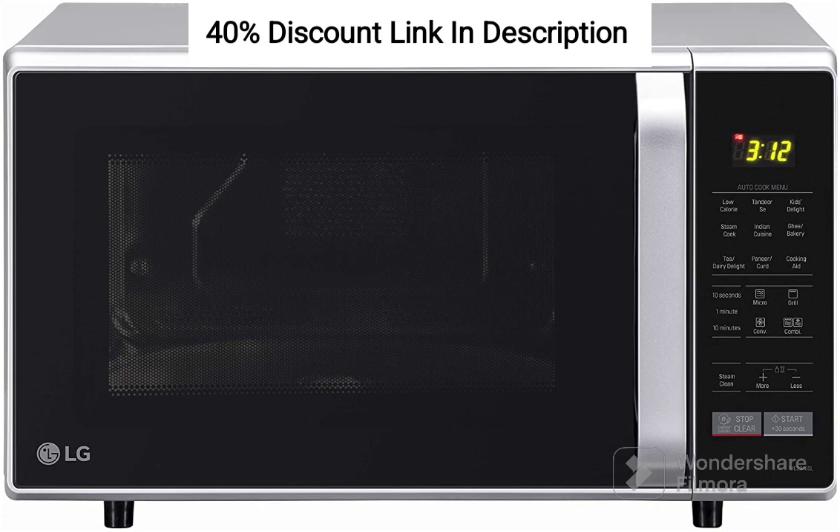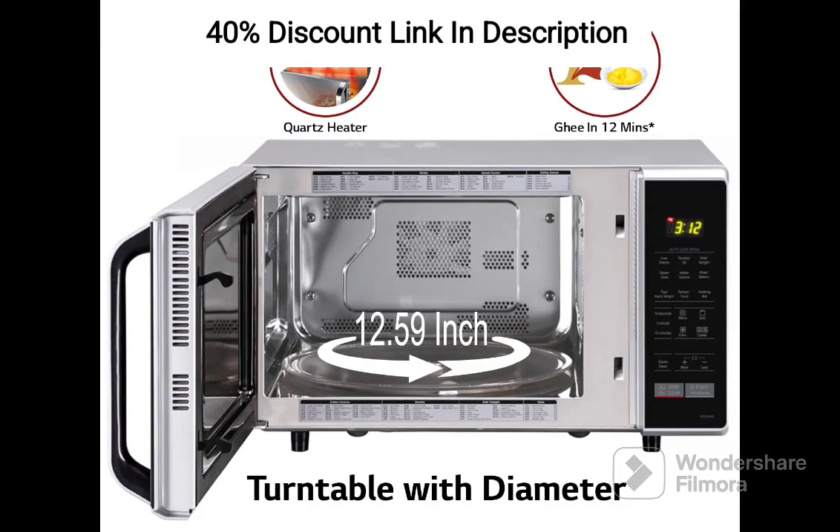Multiple Cooking Functions: The MC2846SL offers a wide range of cooking functions to suit your culinary needs. From microwave cooking for quick heating and defrosting, to convection cooking for baking and roasting, and even grilling for deliciously charred dishes, this microwave oven has got you covered. Explore your creativity and whip up a variety of mouth-watering recipes effortlessly.